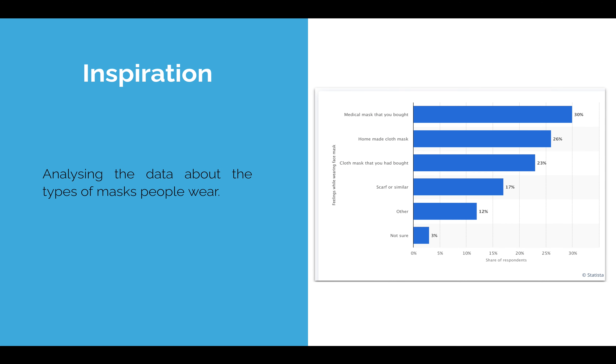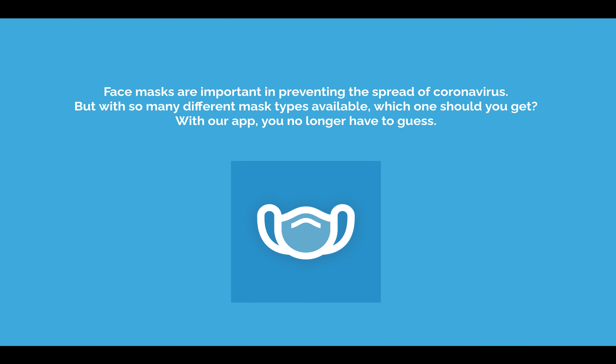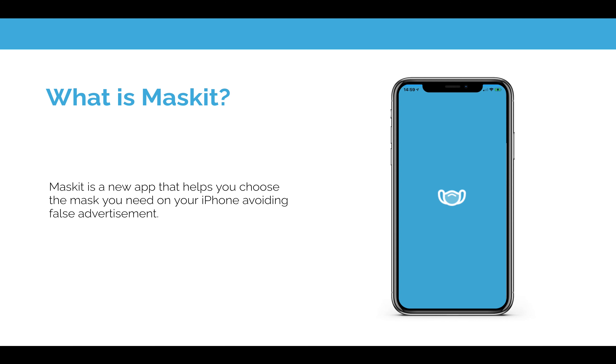During our research period, we analyzed the types of masks that many people wear, and because of all this, we came up with the idea of creating an app which makes your life a lot easier while using a mask as well as while choosing one.